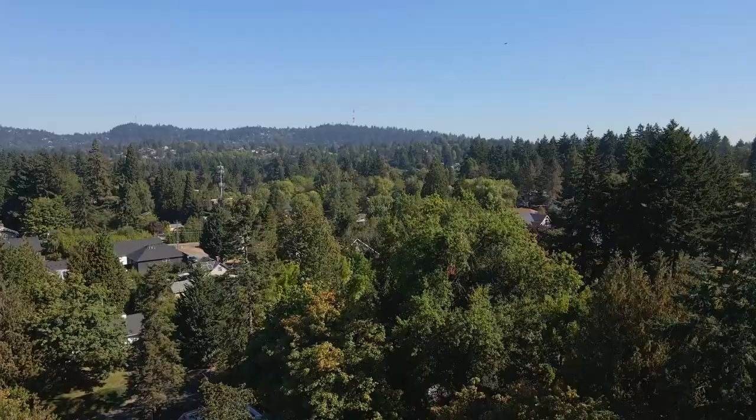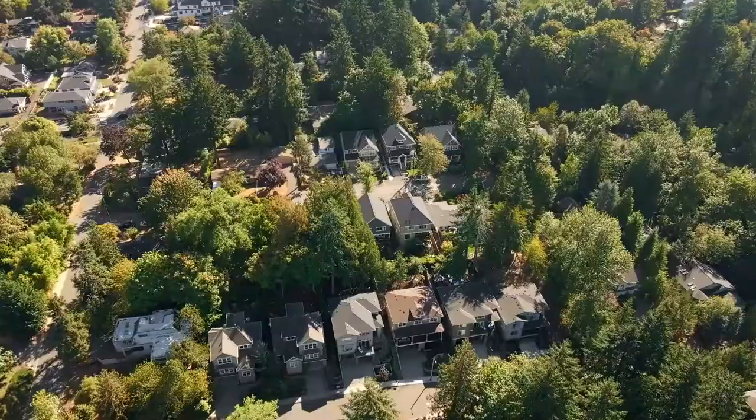Contemporary style, quality features, attention to detail, and a fabulous location — all this ready for you to call home.